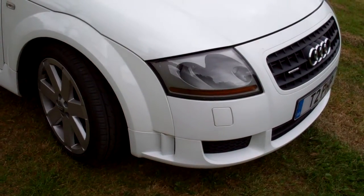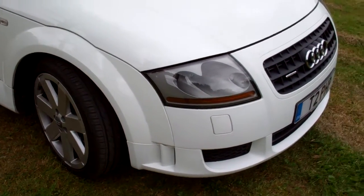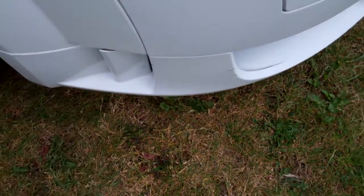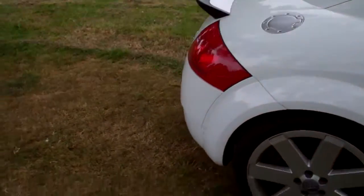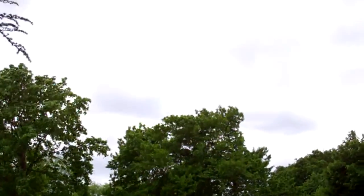I'm sure those of you that know TTs much better than me will be able to tell me the exact differences, but from what I can see, we've got a very different front spoiler with the cutouts here. It's a bit windy — it's May bank holiday in Hertford. It hasn't rained yet, but it looks like it's going to.